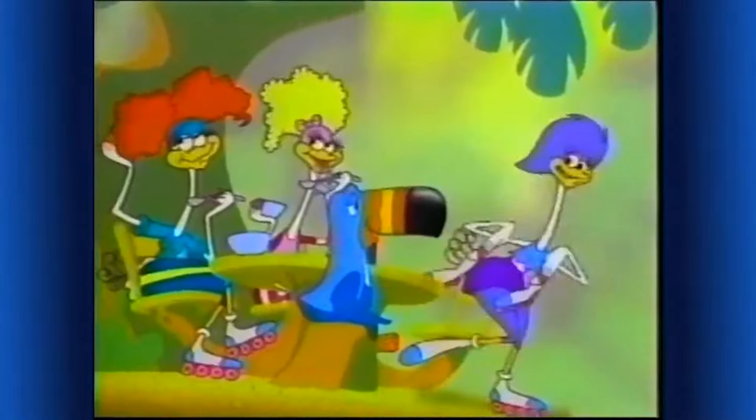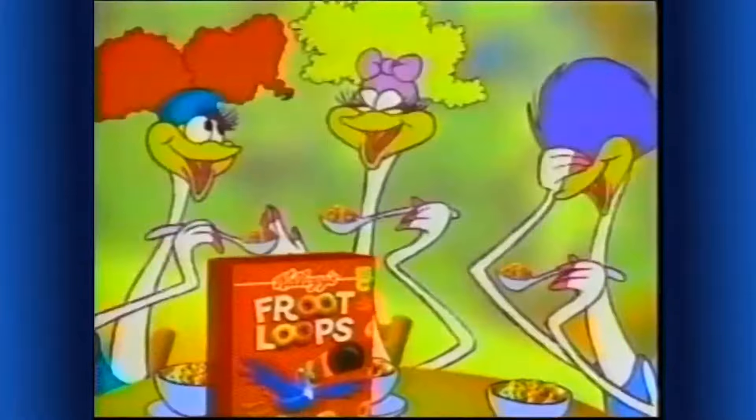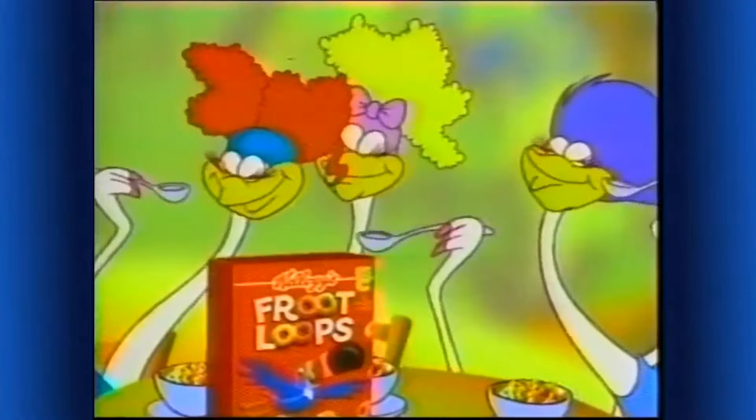Speaking of fab, don't you think Sammy would look totally hot on these skates? Well, I am known for my loops! Follow your nose to great fruit taste!